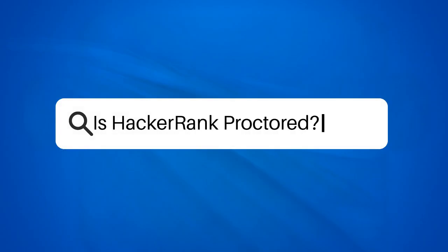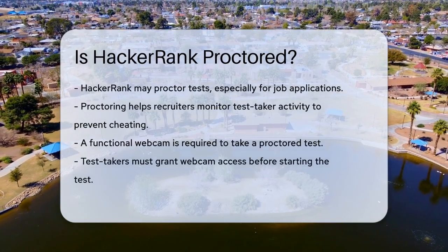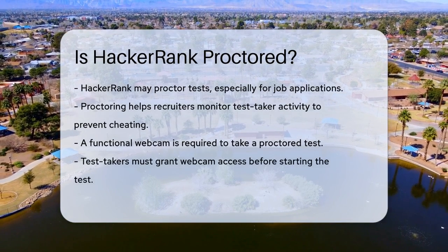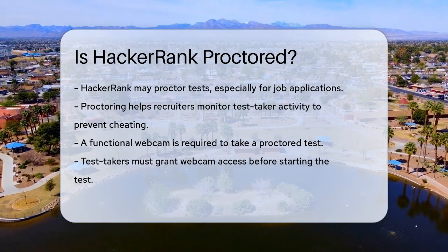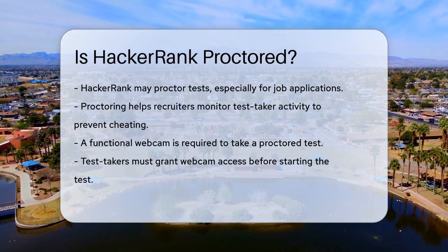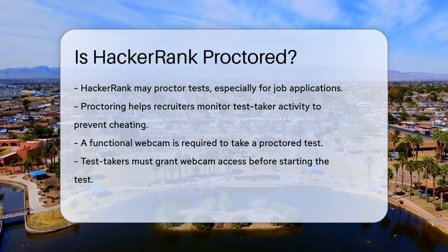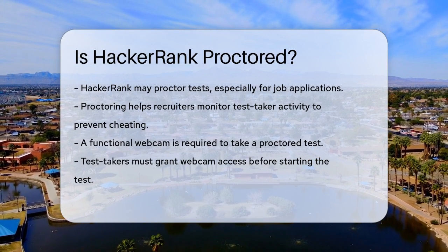Is HackerRank proctored? Have you ever wondered how recruiters ensure the integrity of online coding tests? Let's dive into how HackerRank handles this. When you take a test on HackerRank, there's a good chance it might be proctored, especially if it's for a job application. Proctoring is a way for recruiters to monitor your activity during the test to prevent any malpractices.